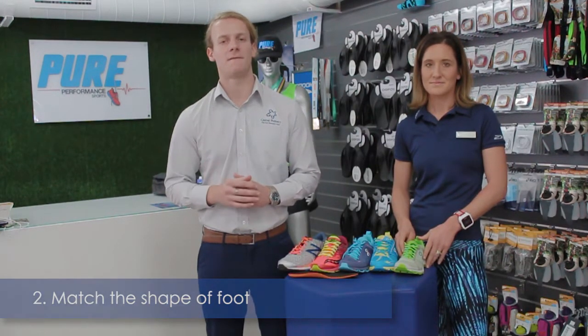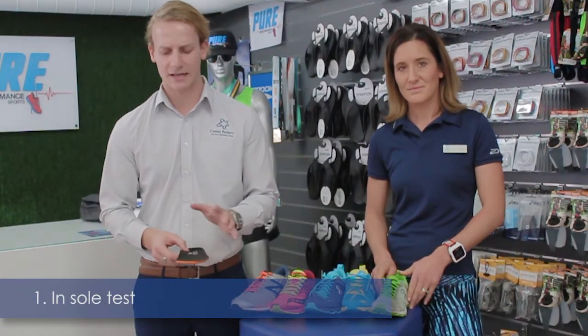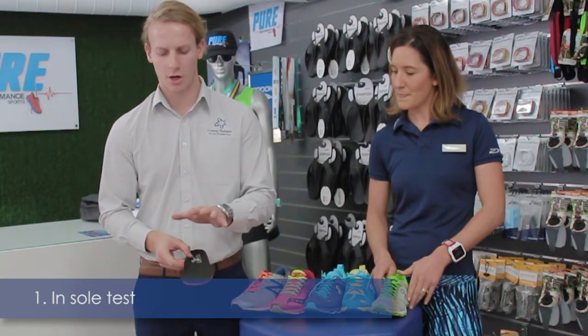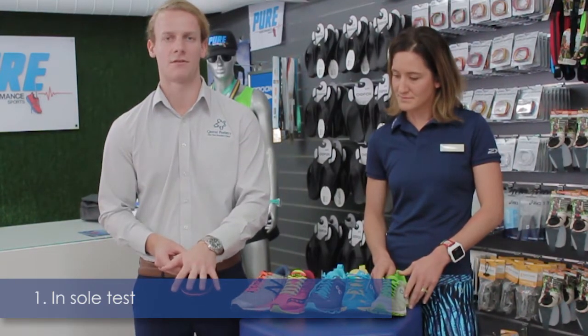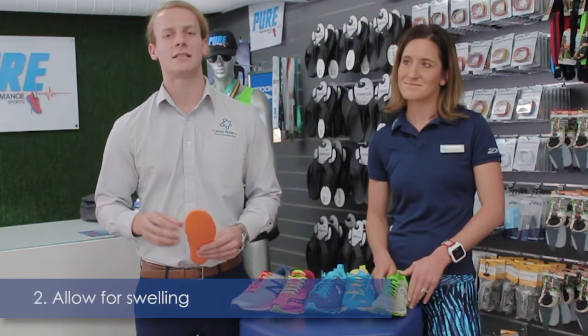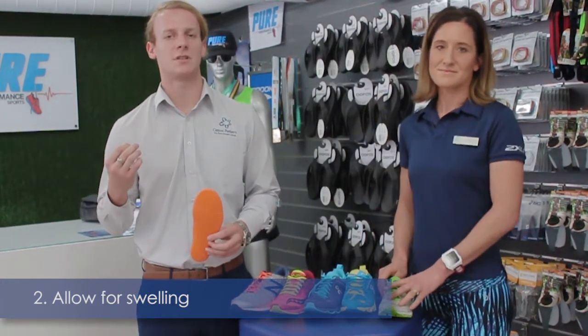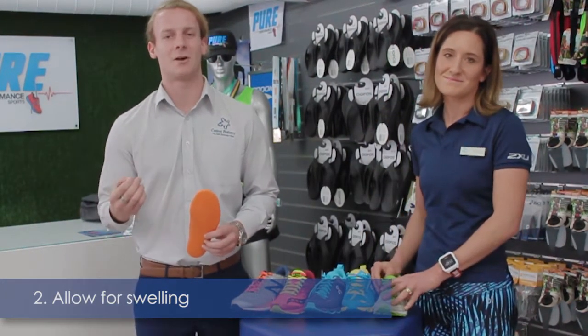Two good hints are: first, the insole test. We want to allow the foot to splay naturally within the inside of the shoe — we don't want the foot to be splaying over the side of the insole when it's on the ground and our foot is weight bearing over it. Another key idea is to purchase shoes in the afternoon to allow room for your foot to swell after it swells during the day.